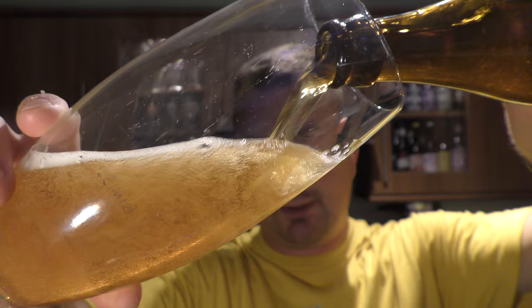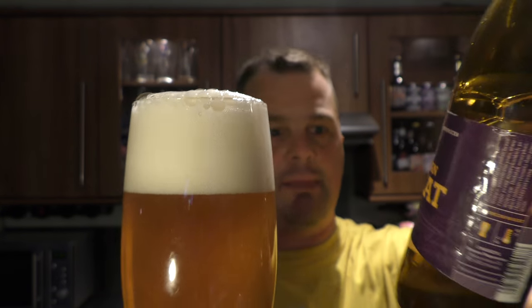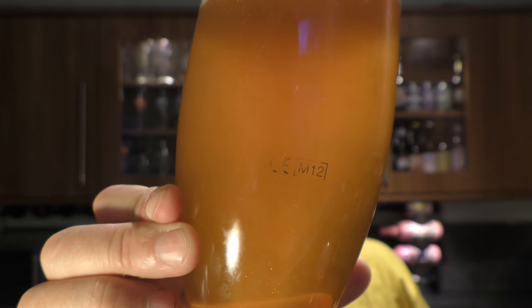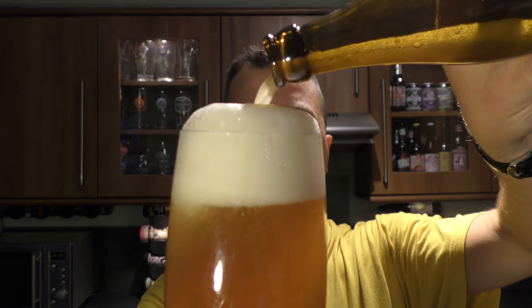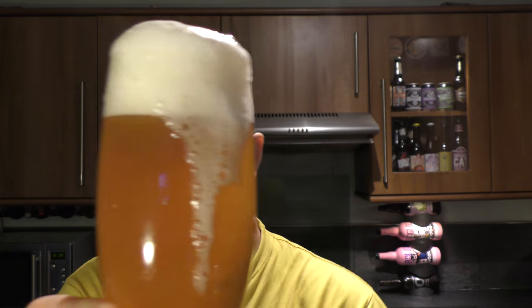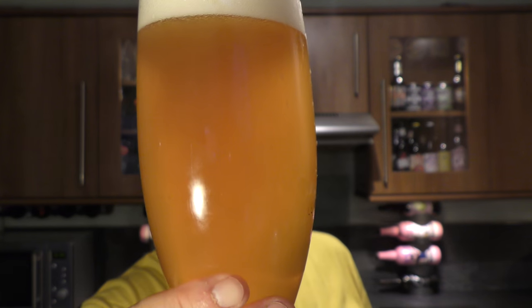It's a lovely golden coloured ale. Nice carbonation. American Wheat — it's going to be bottle conditioned. Slightly hazy, so there we have the beer, you can see it just clouding over. Looks like a hurricane in a glass. Let's get all of that in the glass. Golden hazy coloured ale, two to three finger white head, nice carbonation.